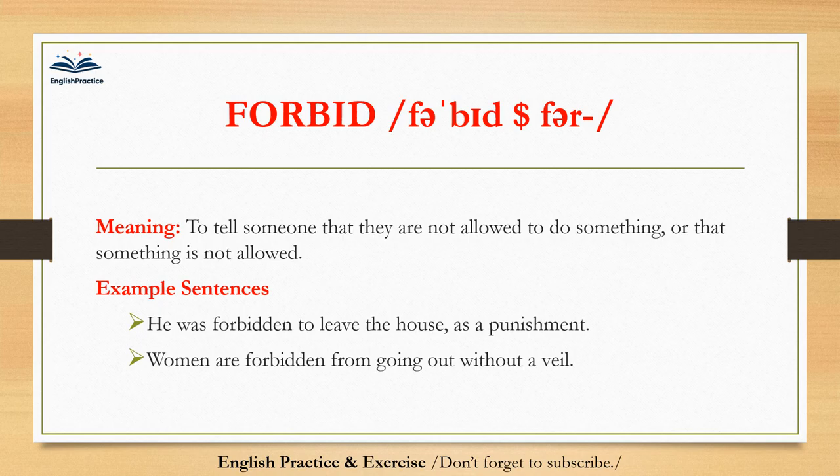Forbid. Forbid. To tell someone that they are not allowed to do something, or that something is not allowed. Women are forbidden from going out without a veil.